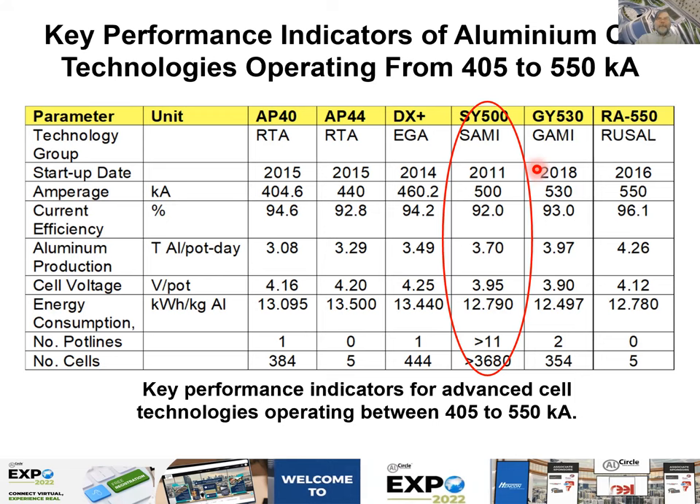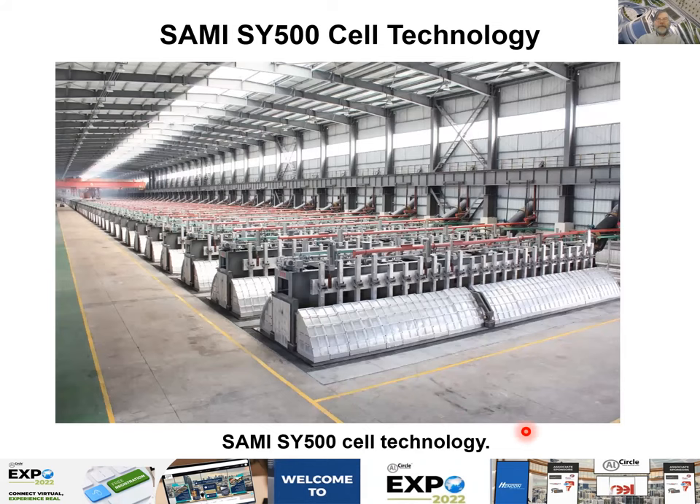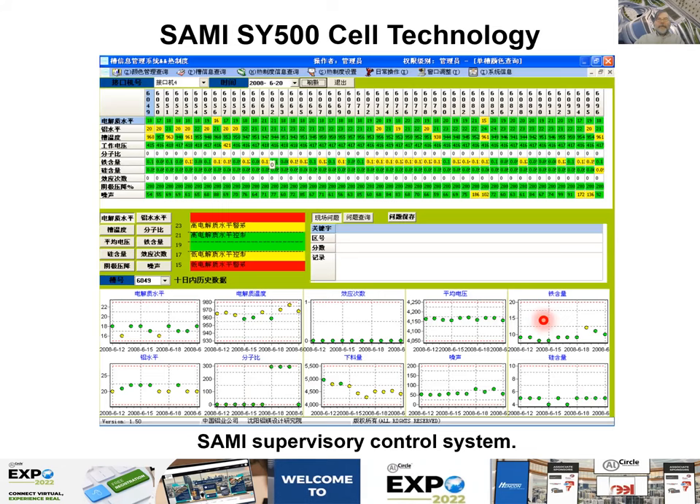After the DX Plus I present the SEMI SY500, operating at 500 kA. This is a view of one of those smelters in China and a view of the inside of the SY500 technology. There is also the second-level control system where you can supervise all pot lines, and terminal electric modeling was also published for this technology.